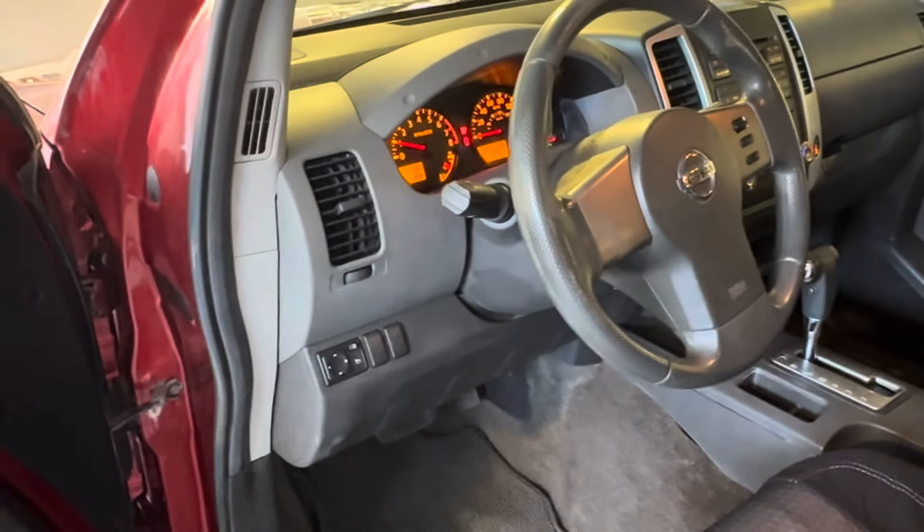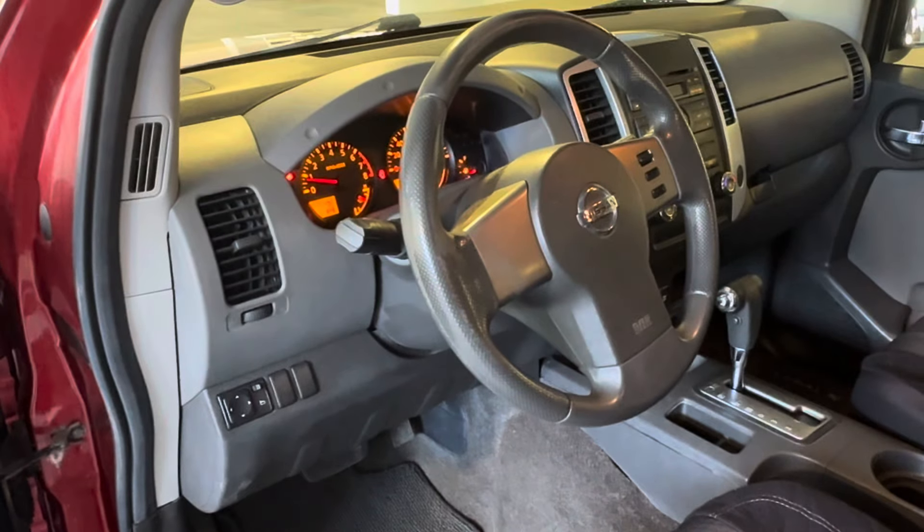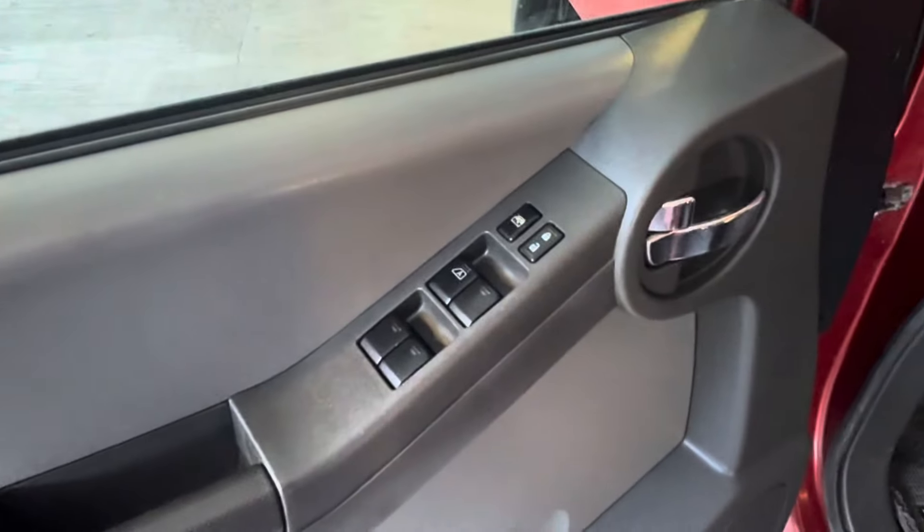Hope you can hear me over the sound of that truck, but the engine on this starts right up. It sounds great. We've got power windows, locks, mirrors, and cruise control on this vehicle.